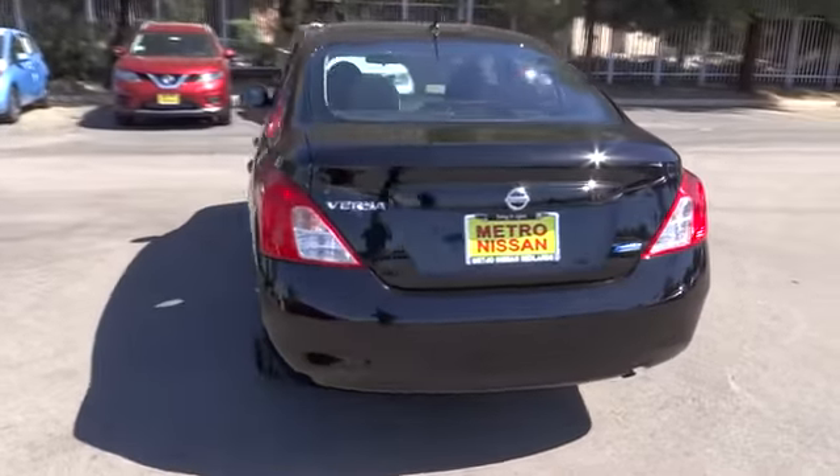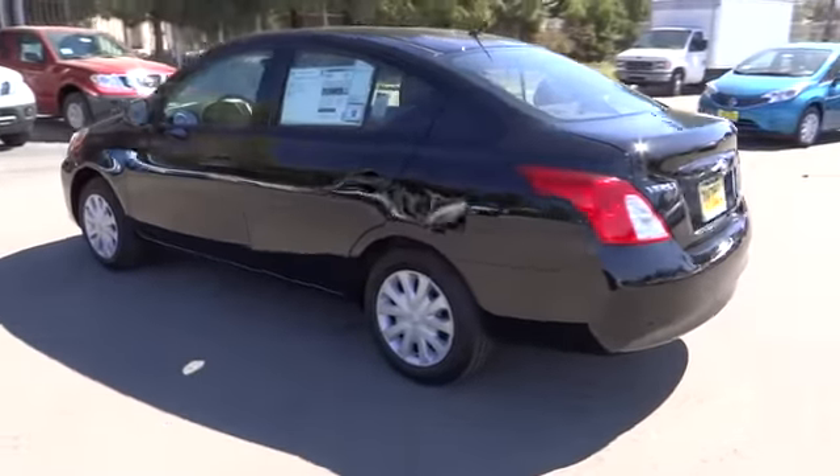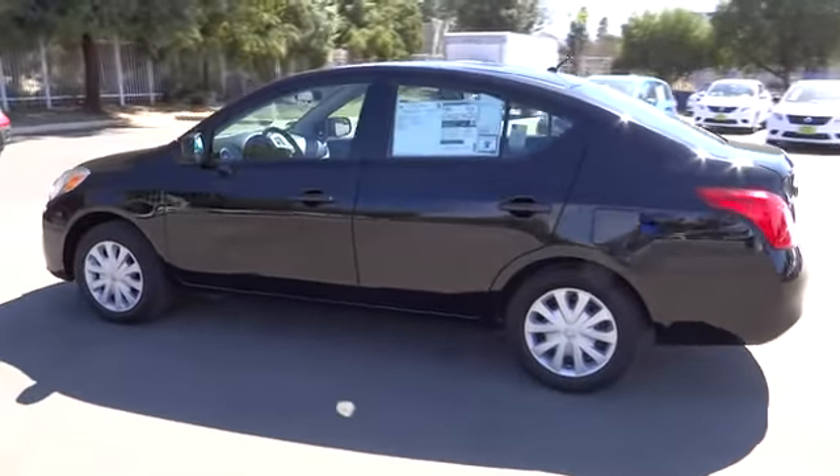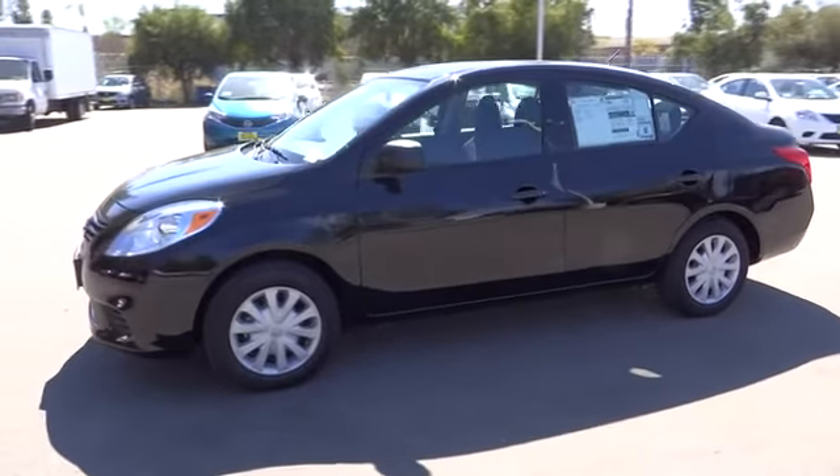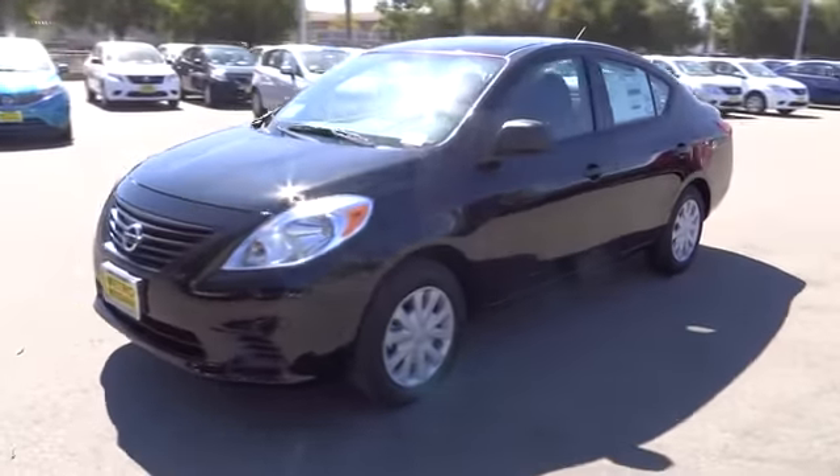Here are some of this vehicle's great options: anti-lock braking system, stability control, traction control, air conditioning, power steering, adjustable steering wheel, rear defrost, and FWD.